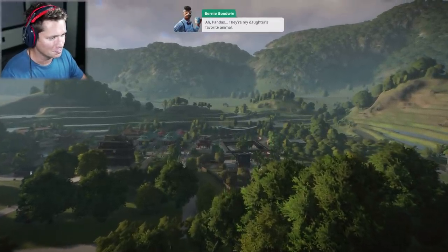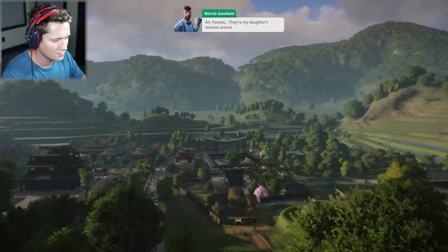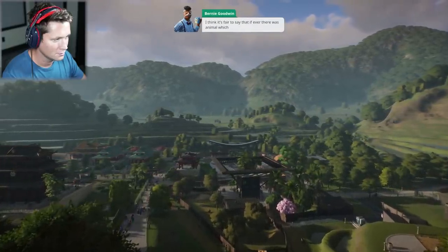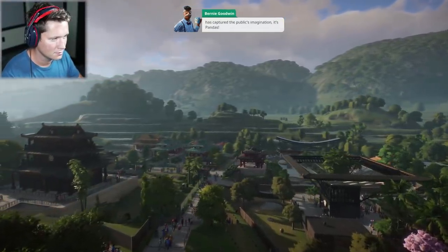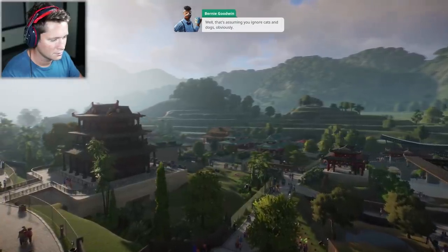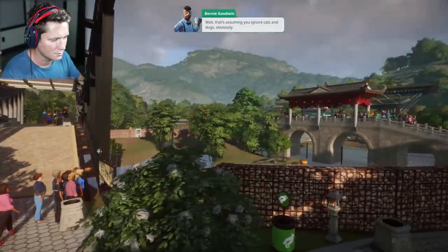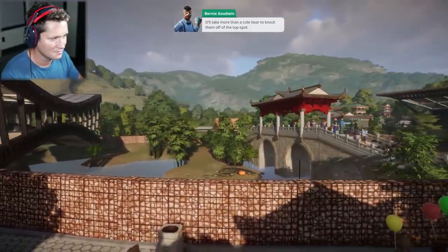This is beautiful. Pandas — and they're my daughter's favorite animal. I think it's fair to say that if ever there was an animal which has captured the public's imagination, it's pandas. Well, that's assuming you ignore cats and dogs, obviously.